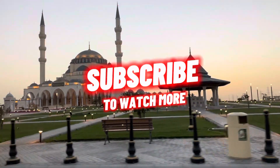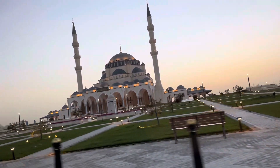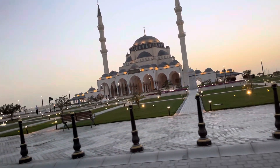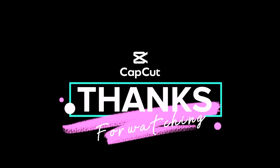Now we are going back. That is the Shaja Mosque — we stopped there to pray Maghrib. It is a really big mosque, and this is the night view. See you guys later, bye! Thank you for watching.